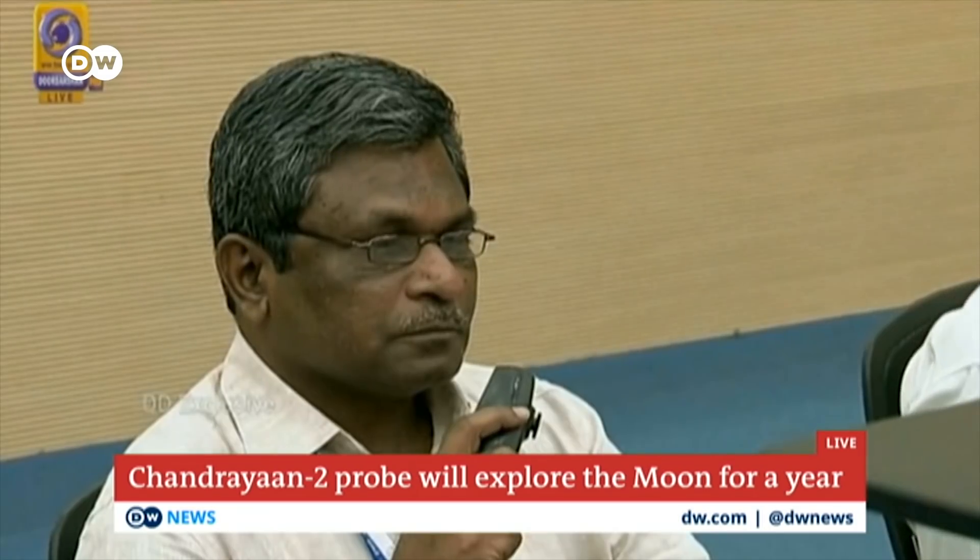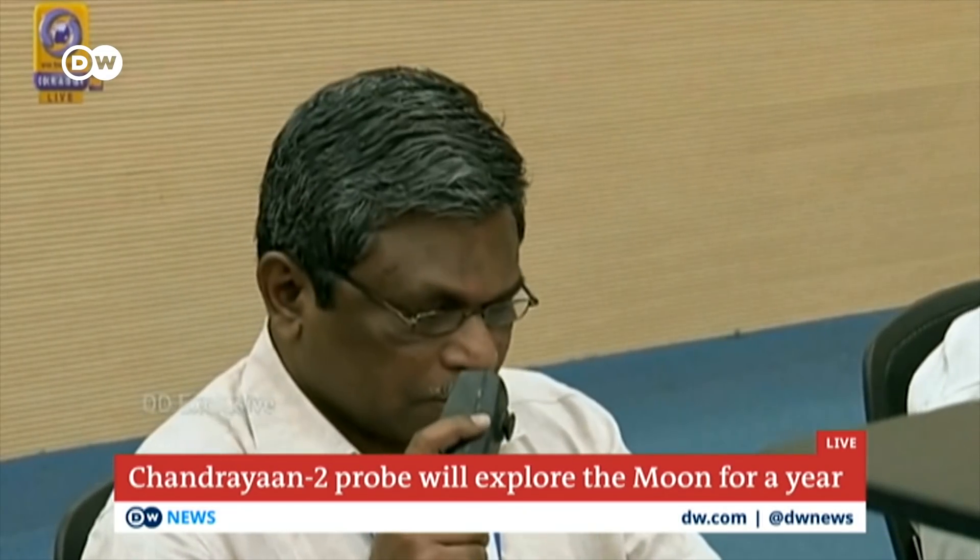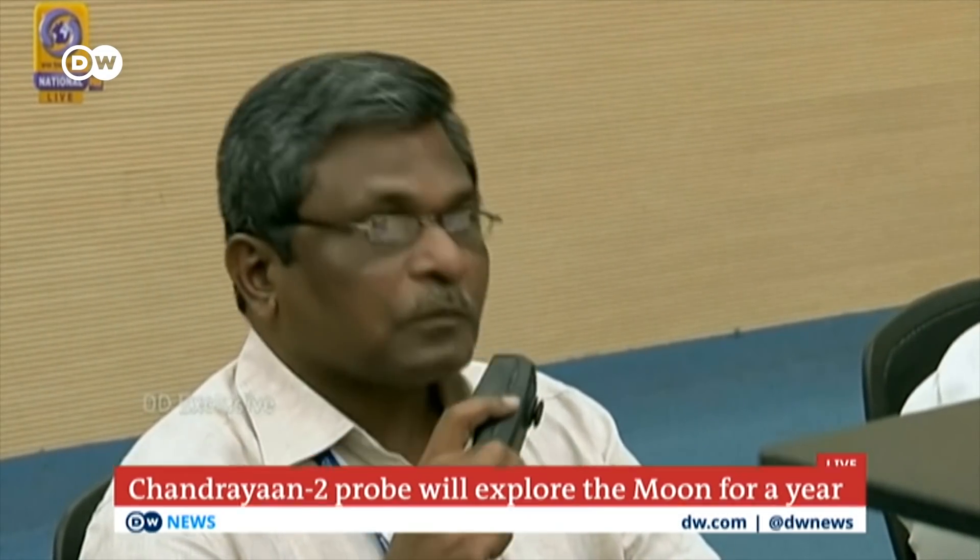We're getting some cloud cover so we can't see exactly. We'll find out. Thanks so much for being with us, Sanya. We're getting these live images from Mission Control. We'll find out more about this launch in just a bit. I'm Brian Thomas. Thanks so much for being here. There's more at our website, dw.com.